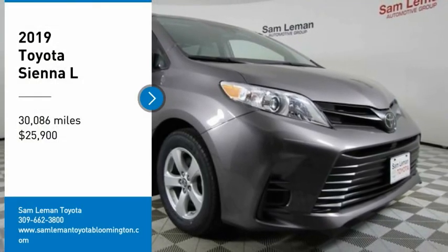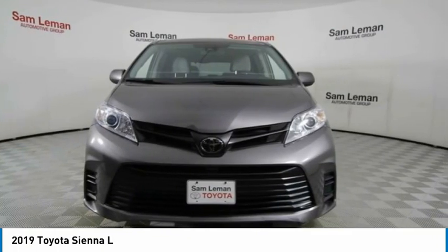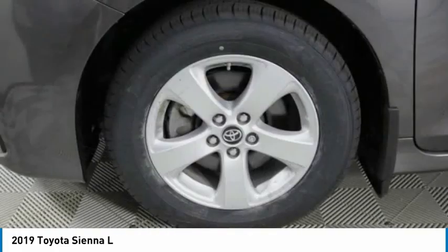You are going to love the 2019 Sienna. Sienna offers excellent overall quality and long-term dependability, making it a hassle-free vehicle to drive day in and day out, while contributing to peace of mind on long road trips.